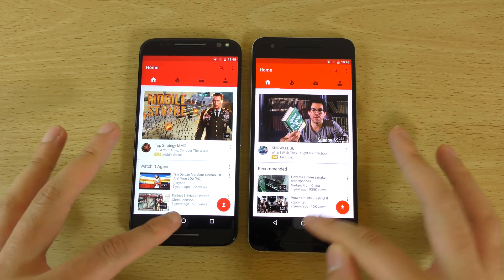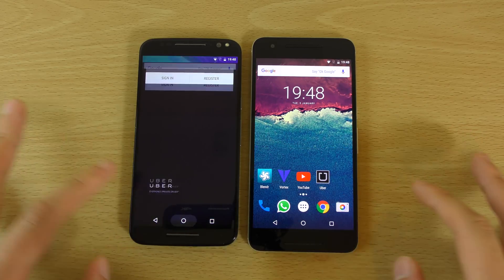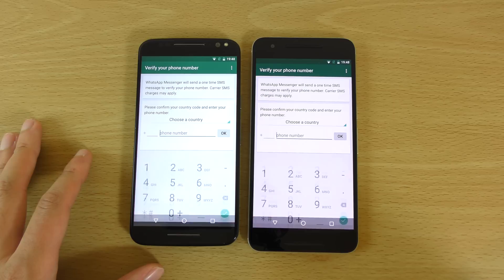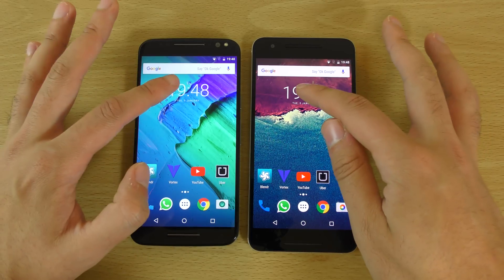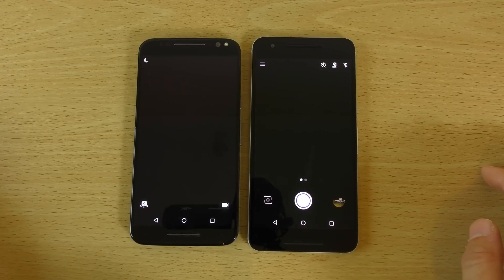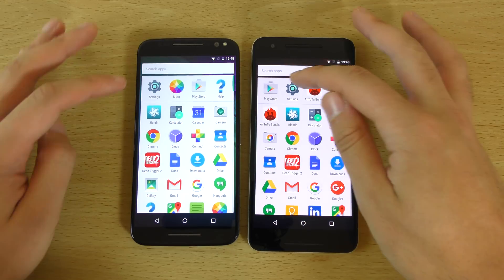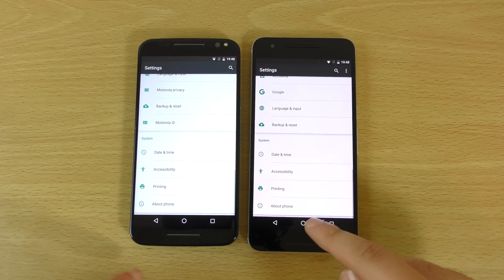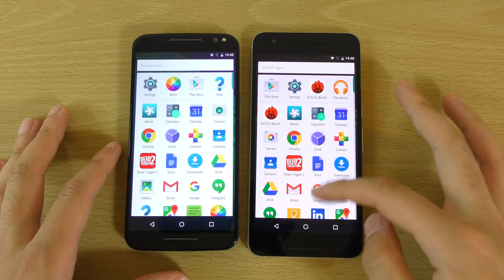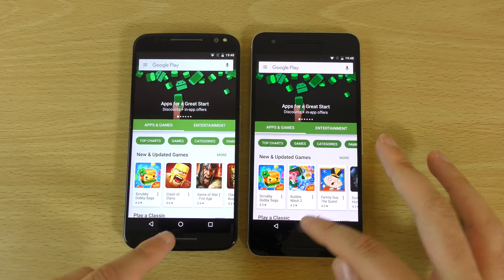The results are pretty much identical across the board — very similar. Wow, this is very good optimisation here from Moto. You can see there is literally no difference when it comes to day to day apps.